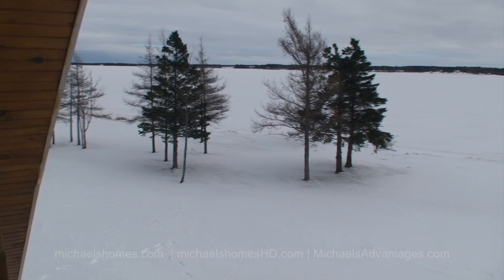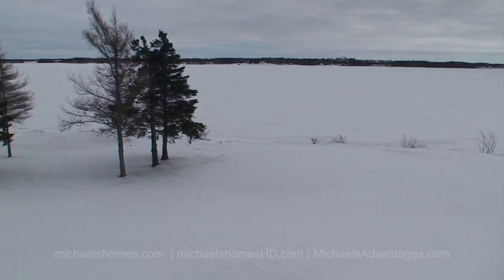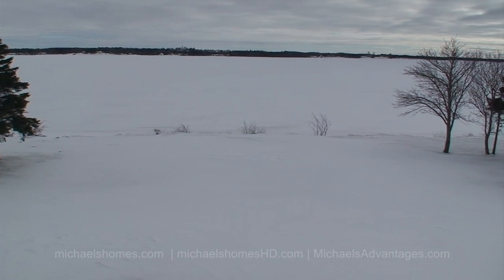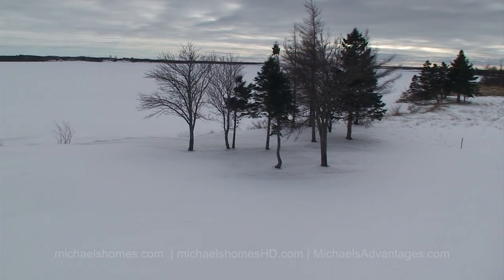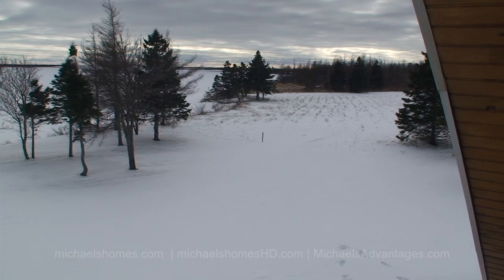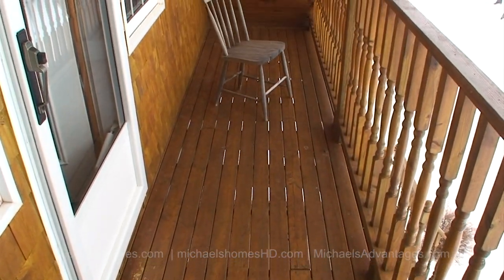This is the view from the private upper deck off the master bedroom. If you can imagine the top portion being blue and the bottom portion being green — beautifully landscaped on a nice sunny day — that's what you would typically have here from spring to fall. This deck is actually huge; it runs the whole length of the chalet.